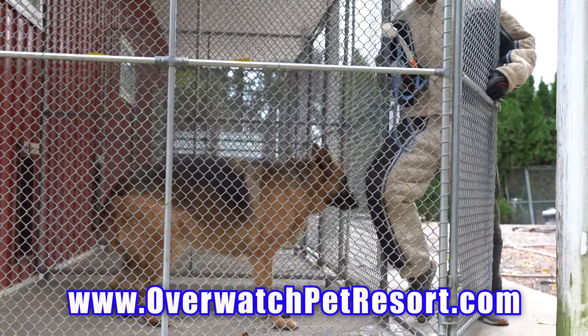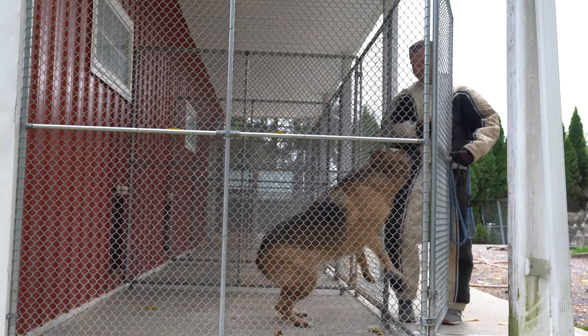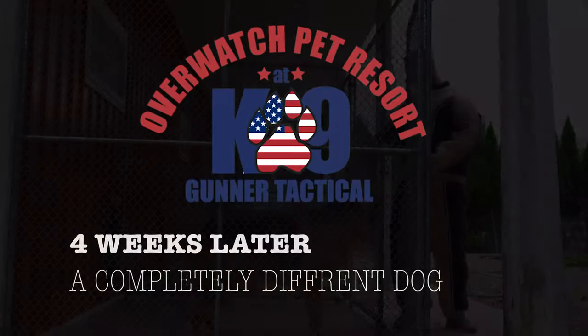As you can see, just getting out of his kennel was a task in itself. But you know us, we're equipped with the right tools, the right trainers, and the right techniques to fix this problem. Here it is, four weeks later.